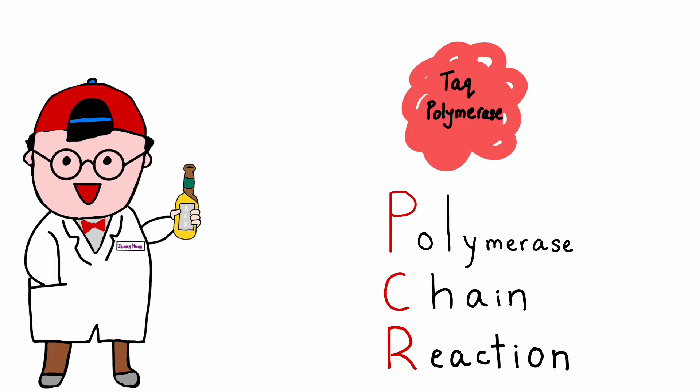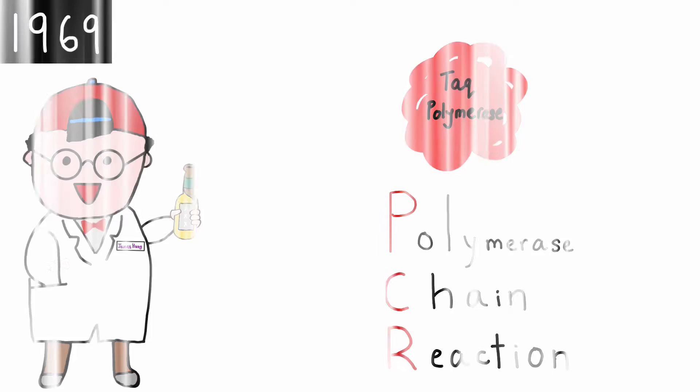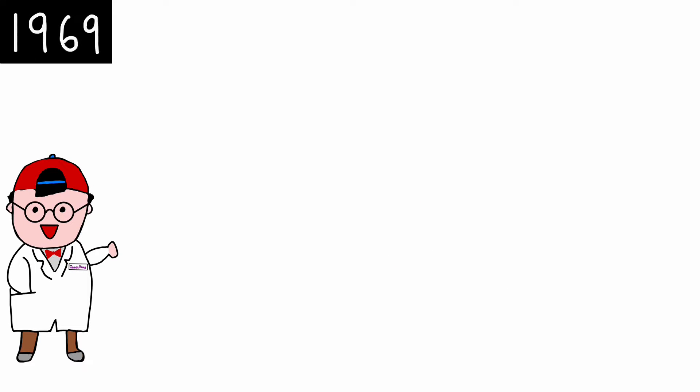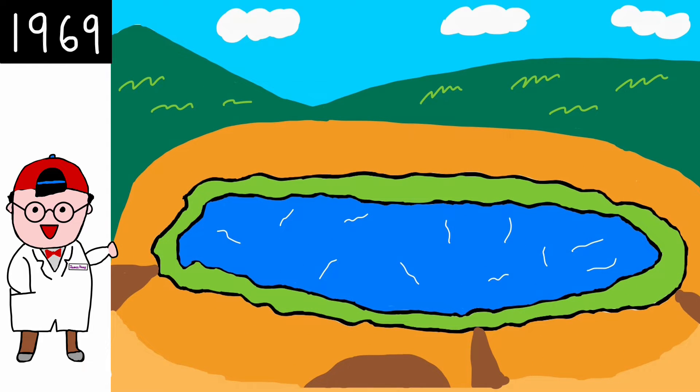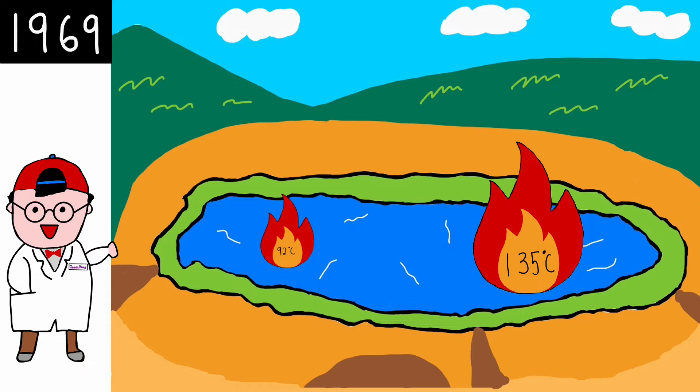Let's turn back time and travel to when it all first started — 1969. Taq, also known as Thermus aquaticus, was discovered by Thomas Brock in the hot springs of Yellowstone National Park. These hot springs have temperatures ranging from 92 degrees Celsius to a whopping 135 degrees Celsius. Its discovery was a huge surprise, as many scientists believed that cellular proteins would denature at this temperature.